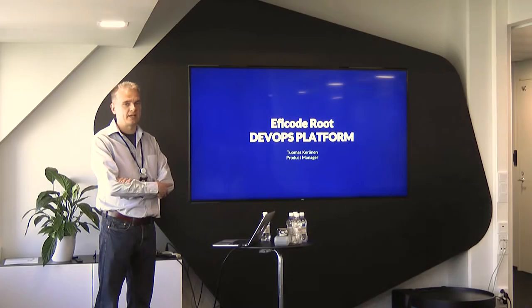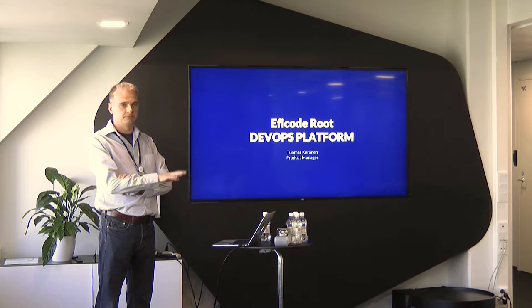My name is Tuomas Keranen and I'm the product manager responsible for the Epicode DevOps platform offering. I'm going to spend 10-15 minutes explaining what this solution is about, what the benefits are, and what the technical solution is in the background.